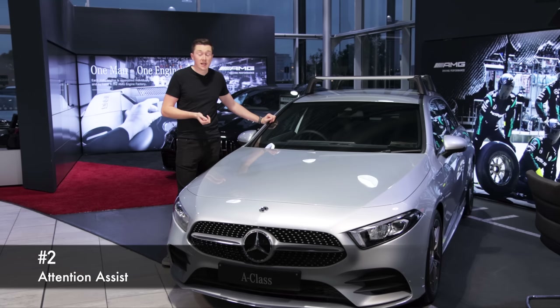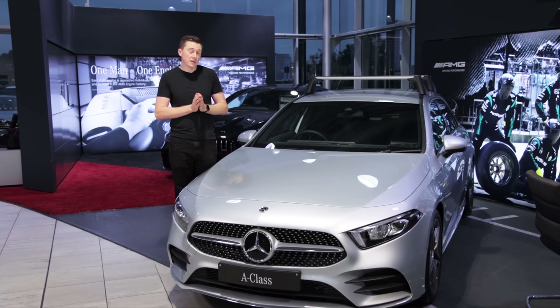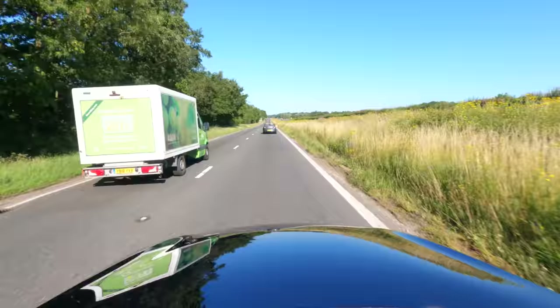Did you know that every Mercedes-Benz has a thing called Attention Assist? Quite simply, Attention Assist will monitor your driving for the first few minutes of every journey and then compare it to how you're driving later on. It's only active from 37 miles an hour and above, so it's designed for long, monotonous journeys on a dual carriageway or motorway. It takes your driving style when you're fully awake and compares it to when you might be tired, and if it detects variables it can suggest on screen that you need to take a break.